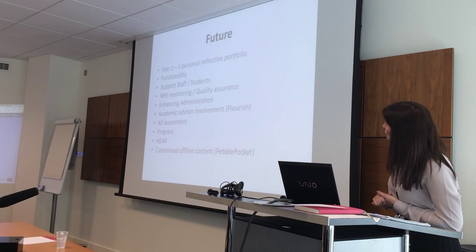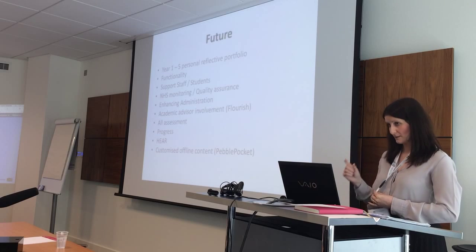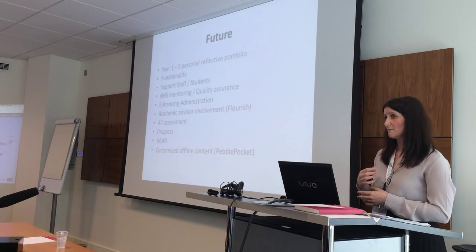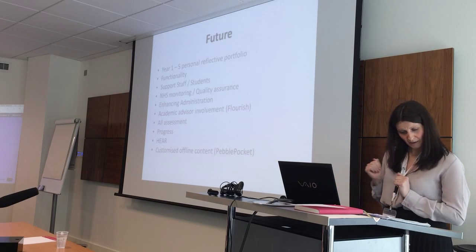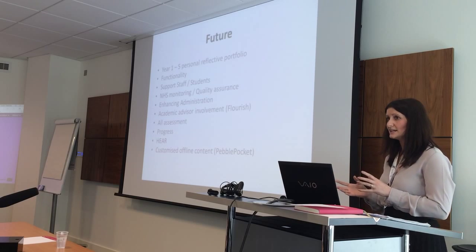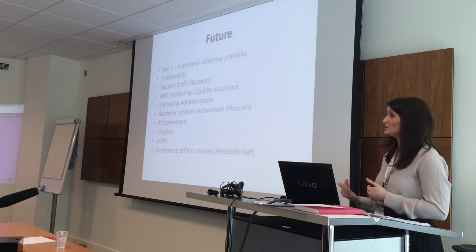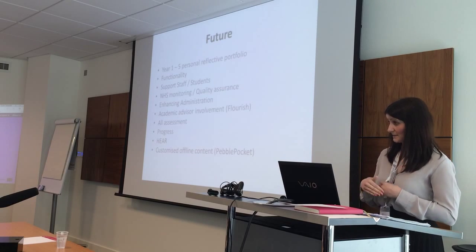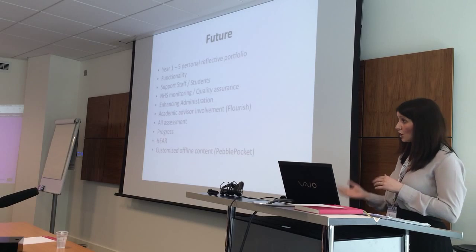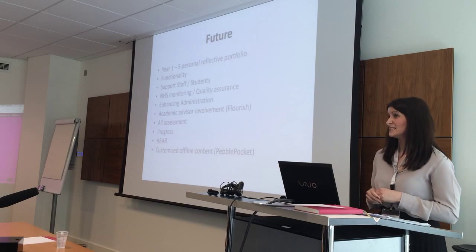On functionality: at present we only use a small part of PebblePad — workbooks and assignments. There are many more tools we would like to use. As we've been talking to year leads for the new academic year, it's becoming apparent that they would like more features, so we're looking into extending what we can offer — more online and offline options — as long as it fits with the school's strategic plan.